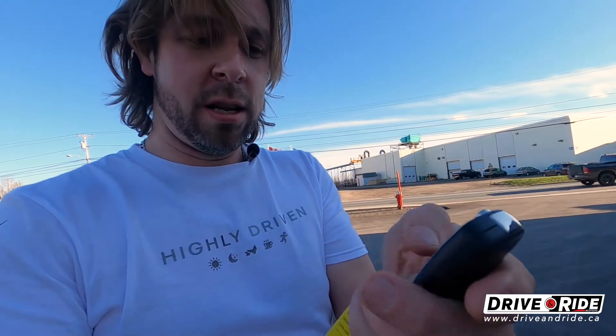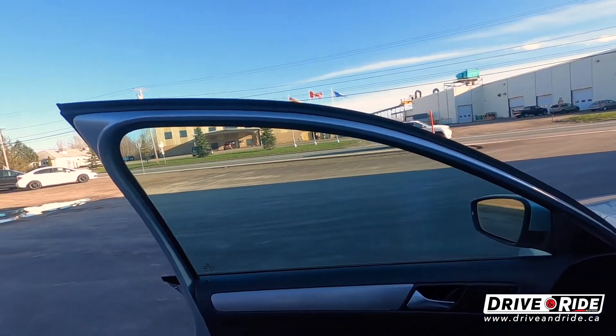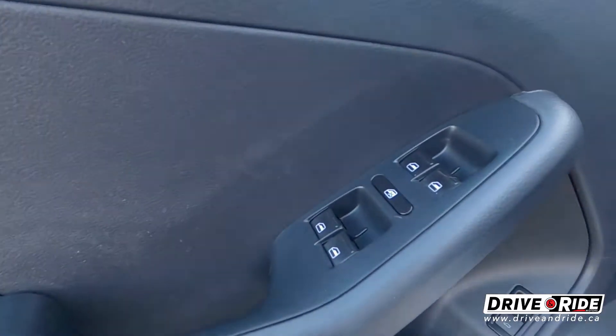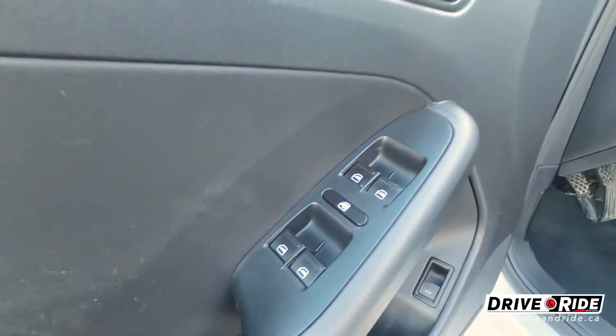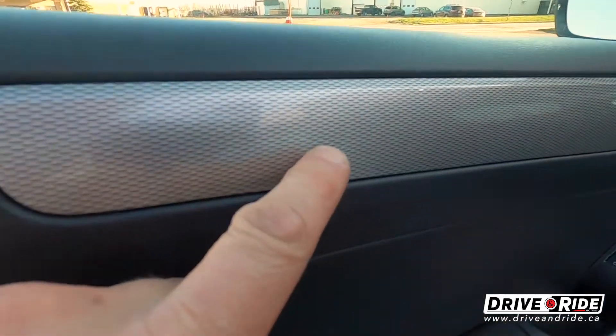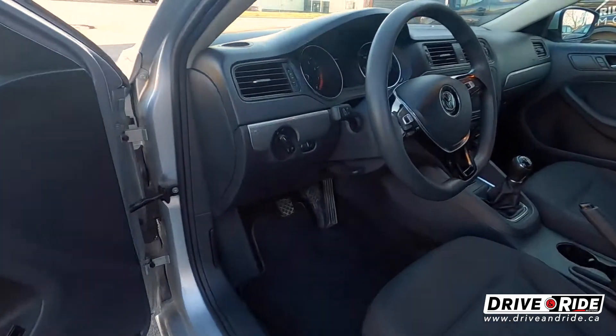You can see this has a keyless remote entry. We're gonna go take a look on the inside. It does have your power windows and locks. We've got this real nice — it's not carbon fiber, but it's a real nice insert inlay on the doors, which I really like on this model.